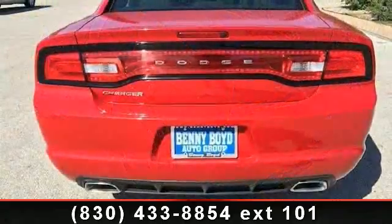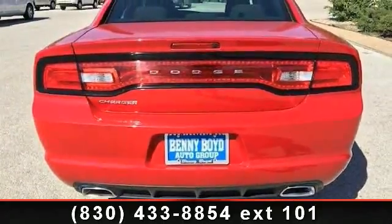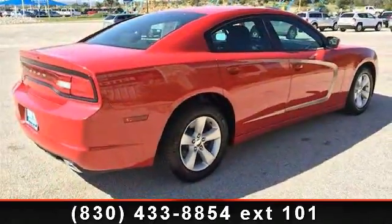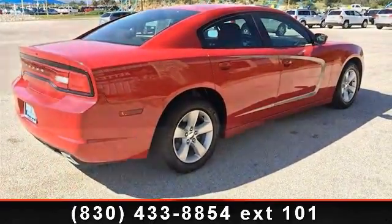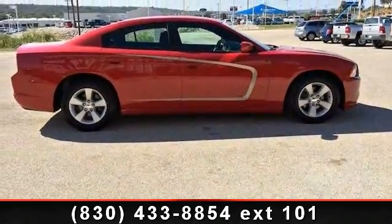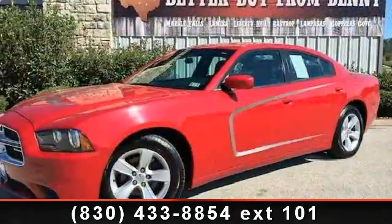Some of the top features included with this vehicle are aluminum wheels, AM FM stereo, automatic headlights, four-wheel disc brakes, driver vanity mirror, front reading lamps, and engine immobilizer. Low mileage is an important factor in your purchase, and this vehicle delivers a low odometer reading.